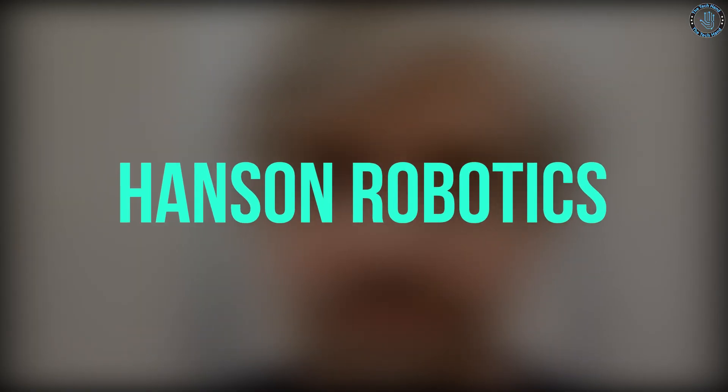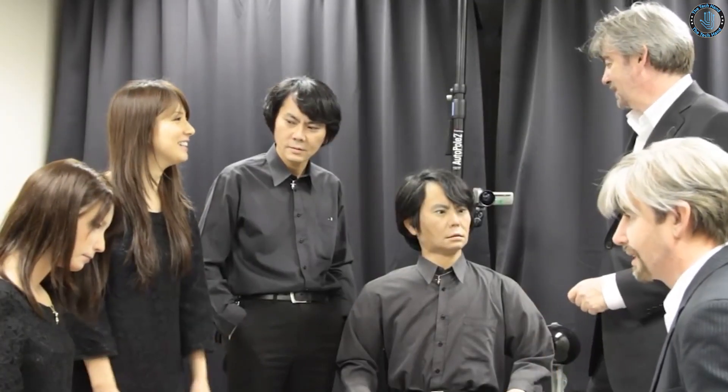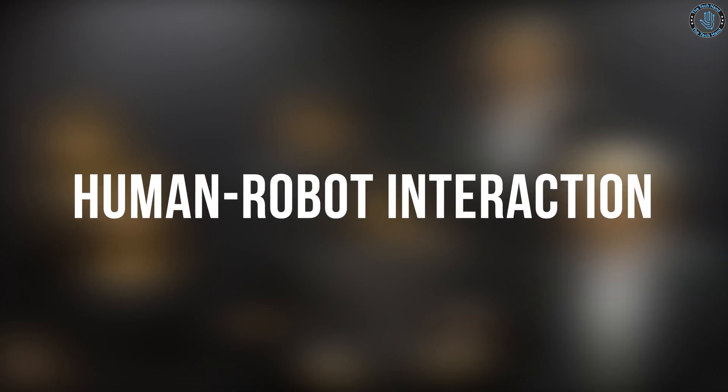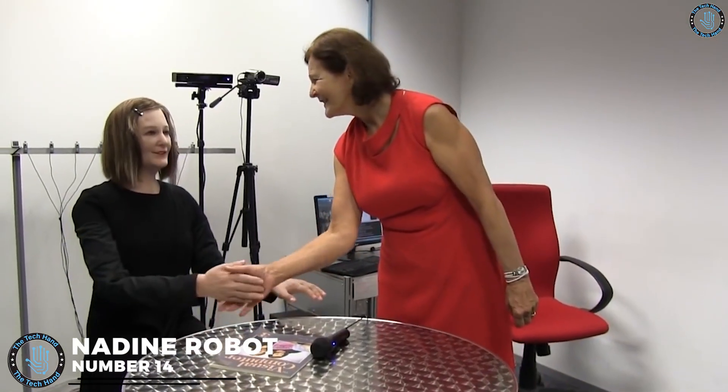Number 15: Geminoid DK Robot. The Geminoid DK is a humanoid robot developed by Hanson Robotics and the University of Southern Denmark. It is a telepresence robot, meaning it allows a person to remotely control the robot and interact with others through the robot's body and face. The Geminoid DK is particularly notable for its highly realistic facial features, achieved through the use of advanced materials and actuators. It can express a wide range of emotions and mimic human movements, making it a powerful tool for telepresence, research, education, entertainment, and customer service.